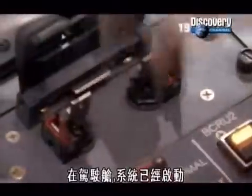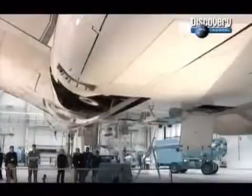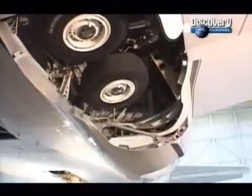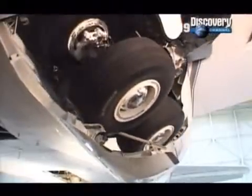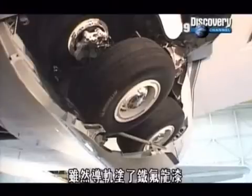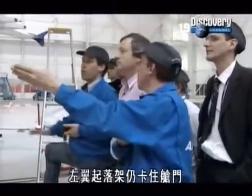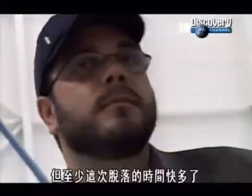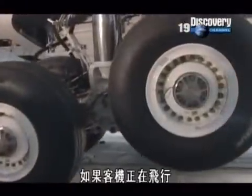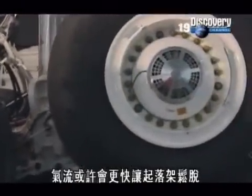In the cockpit, the system is primed. C'est parti, je lance. Despite the teflon coating on the ramp, the left-wing gear still catches on the door. But at least it slips free faster this time. If the plane were flying, the airstream will probably shake the gear free sooner still.